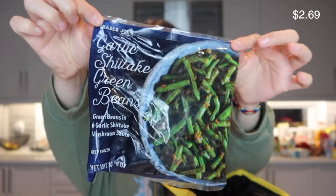I got some acai packets, which I think will be great to add to my smoothies in the morning. I also got some garlic shiitake green beans — I love a good green bean — and some seasoned Brussels sprouts with parmesan cheese on them as well.